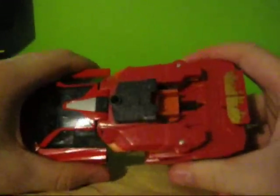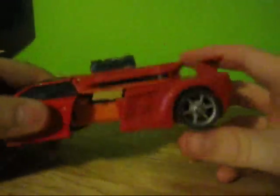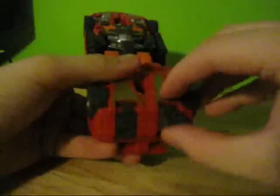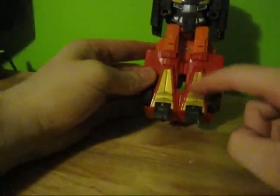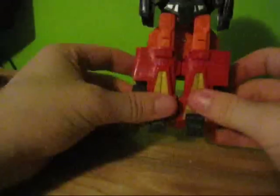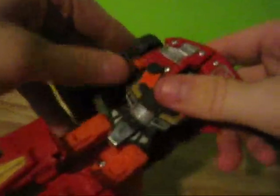I'll go ahead and get him into robot mode. It's such a simple transformation I'll just talk through it. Start by pulling down the legs — that separates the fender pieces from the rest of it. Flip up the feet. This has kind of the same pattern as the original. Separate the legs, pull out the arms, pull this up, spin this around, pull this down — and you pretty much have him in robot mode.